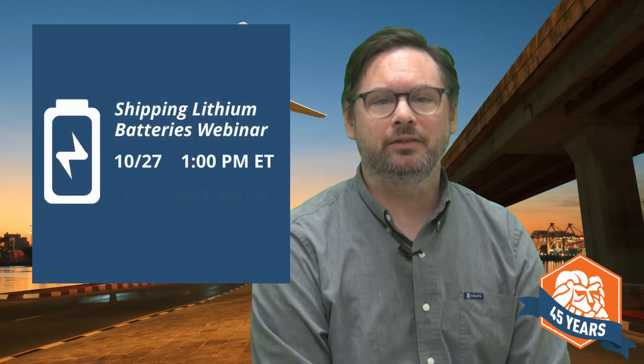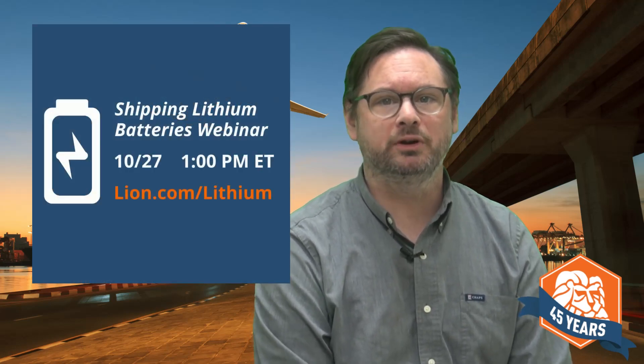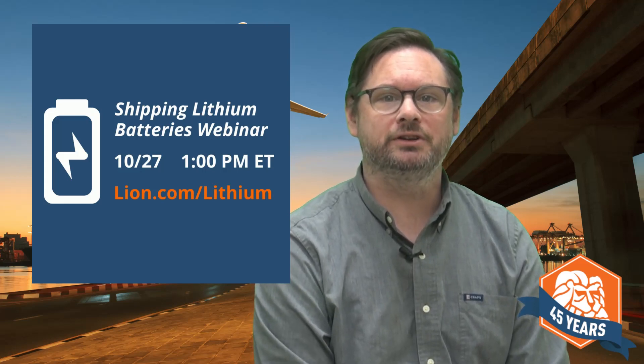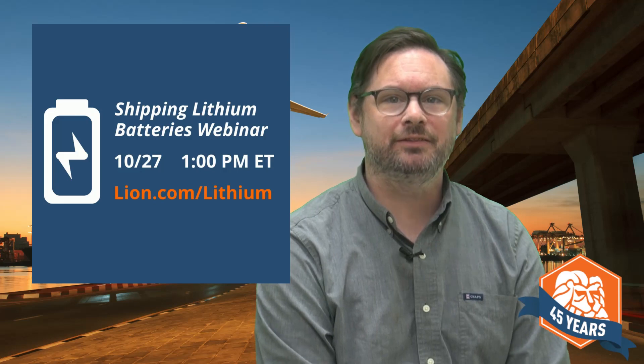Lion will present the next live Shipping Lithium Batteries webinar on October 27th. You can find a list of all training options for lithium battery shippers at Lion.com/lithium, including self-paced online courses for shippers of fully regulated or accepted lithium batteries. Thank you for watching. If you found this video helpful or informative, please use the like and share buttons to keep your friends and colleagues in the loop. Subscribe to our YouTube channel for more videos like this, and I'll see you next time.